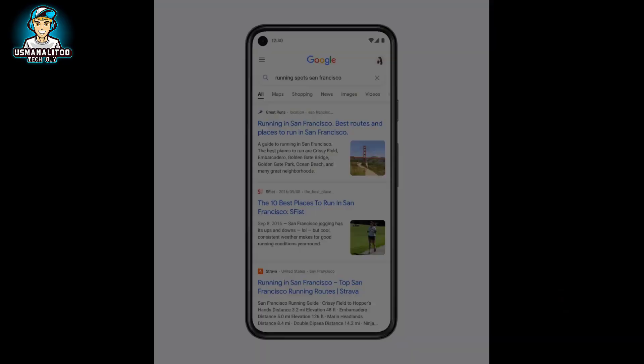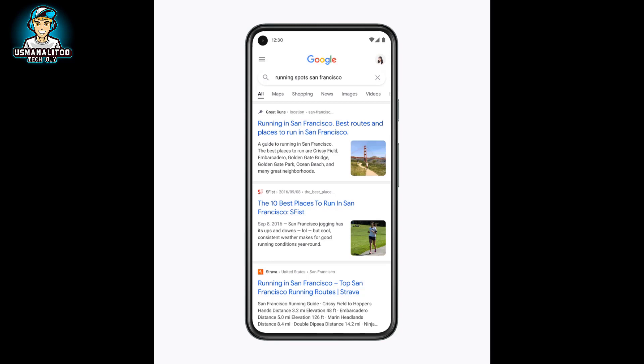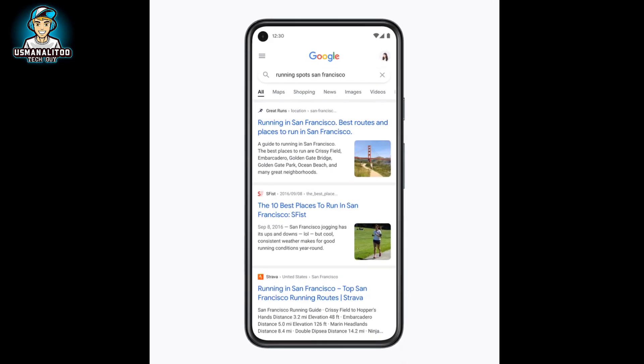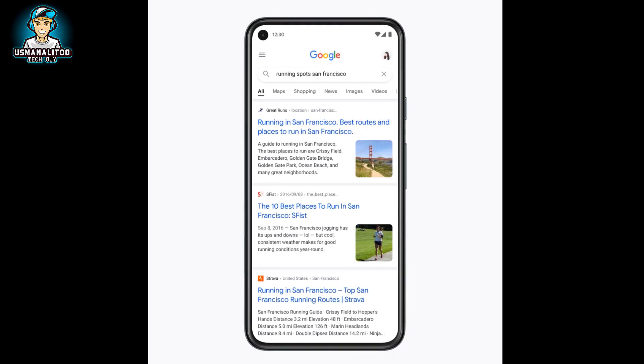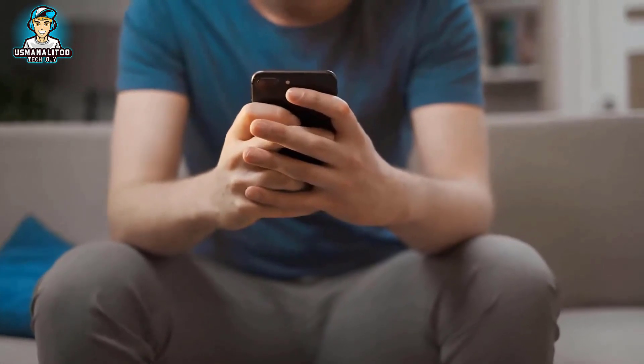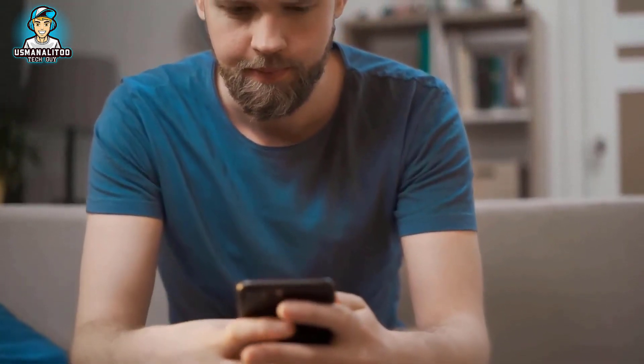The redesign will ease users in reading content, as Google wants to make readability more advanced and reliable. It will use larger and bolder text settings to ease the human eye so it can pick up information easily. It will also include a bigger title section bar.